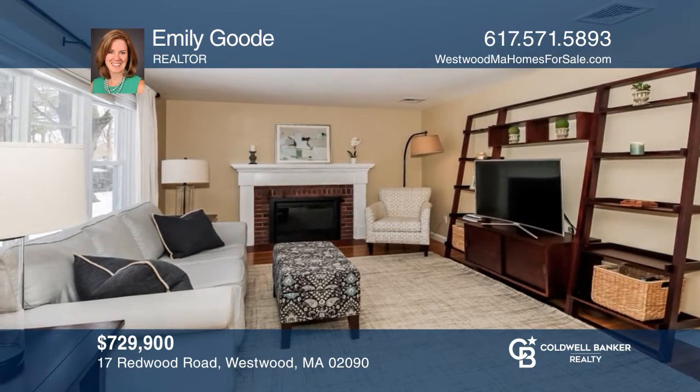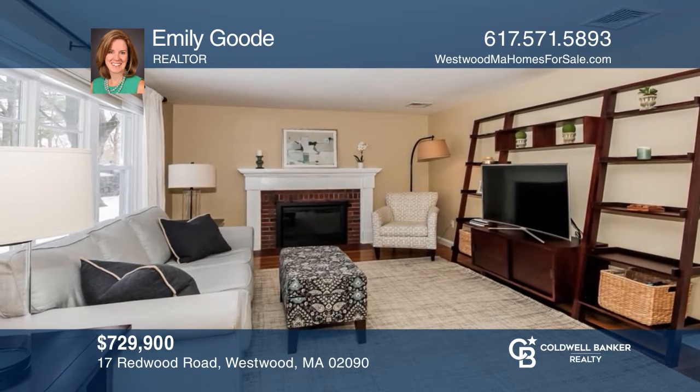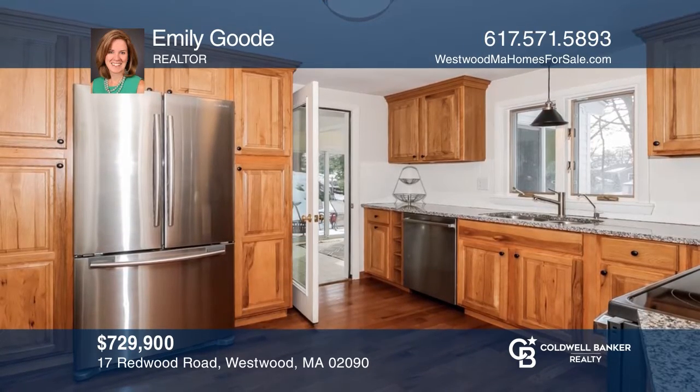This well-maintained home offers a first-floor living room with a fireplace and a kitchen with stainless steel appliances. See how you can unwind in your new home by calling Emily Good today.